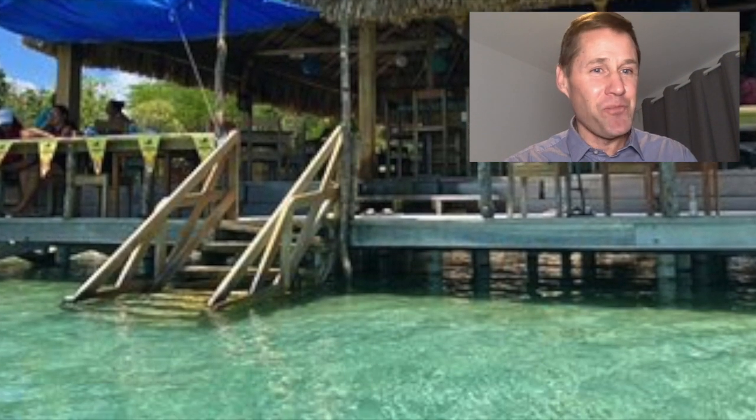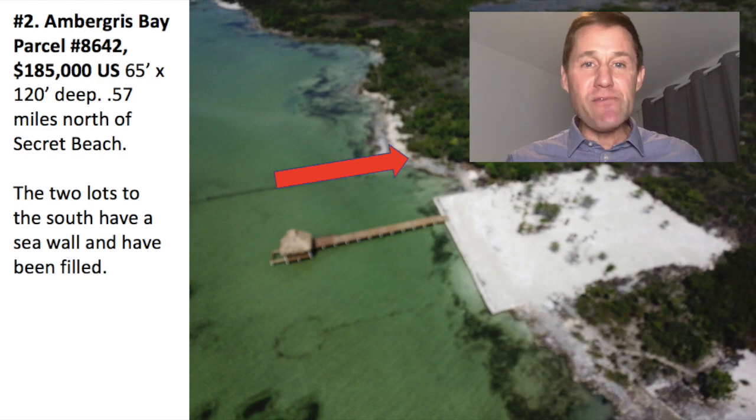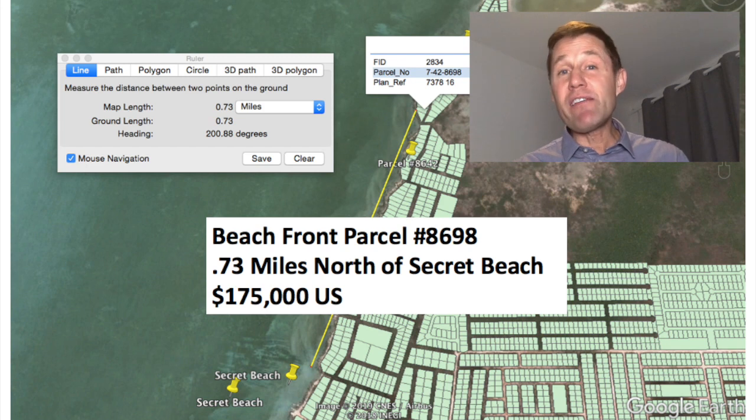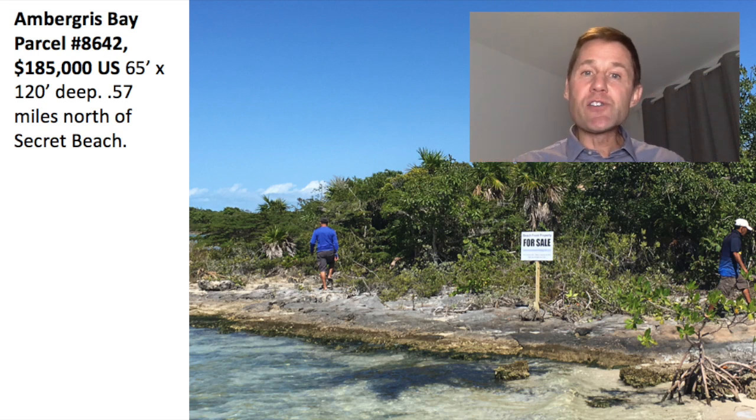The second property, going north, is Ambergris Bay parcel number 8642, located 0.57 miles north of Secret Beach. It has 65 feet of running beachfront by 120 feet deep. What I really like about this property is the beachfront has a mix of surface limestone and sandy beach. Most people say they don't like the limestone, but if a beachfront property has all sand, that sand can erode — during a major storm or hurricane, the beachfront can actually shift.